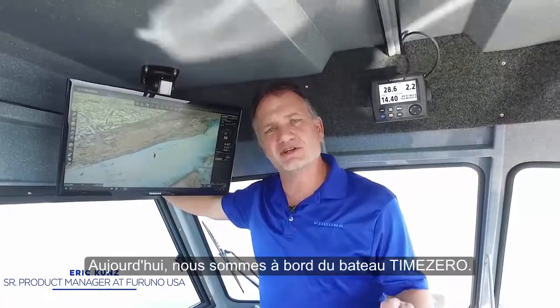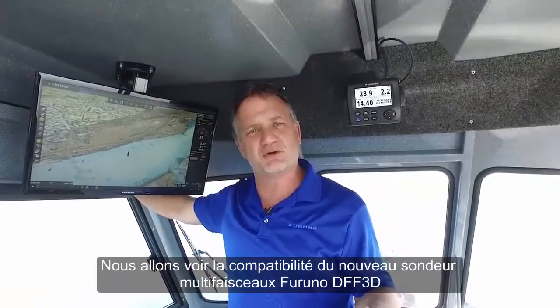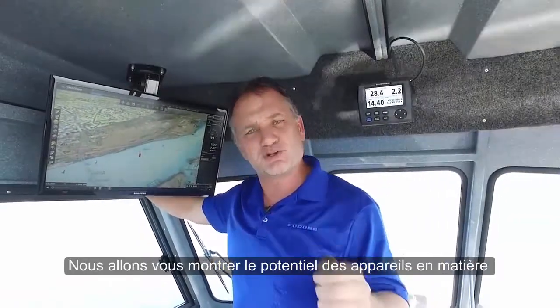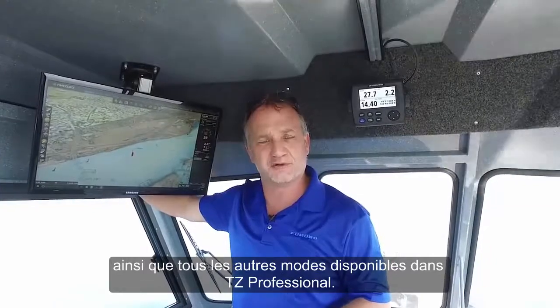Hi, I'm Eric Kuhn, Senior Product Manager with Furuno, and today we're on the TimeZero test boat, looking at the combination of the new Furuno DFF3D multi-beam sonar with TimeZero Professional. We're going to show you what the combination can generate in terms of personal bathymetric generation, or PBG, as well as all the other modes that are possible with TimeZero Professional.